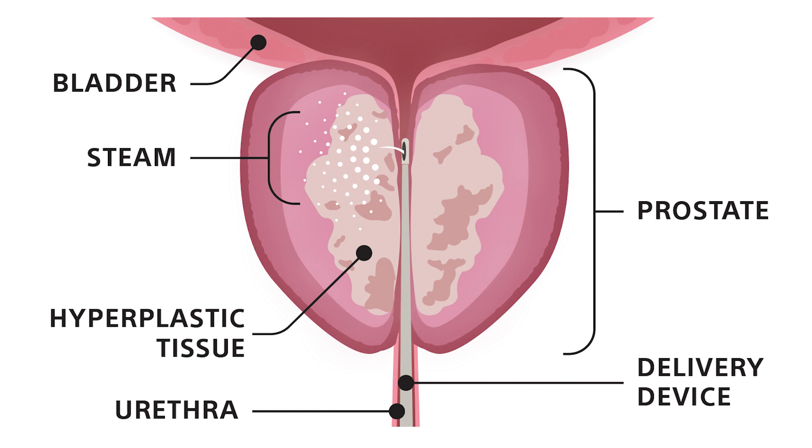The objective of the Rezum procedure is to create a thermal lesion the length of the prostatic urethra along each lateral lobe. This is accomplished by creating contiguous overlapping lesions between the bladder neck and proximal to the verumontanum. Treatments are targeted at the bulk of the adenoma and follow the natural slope of the urethra.